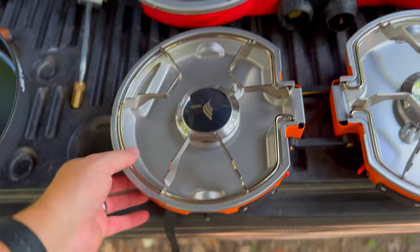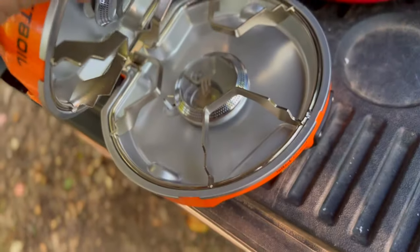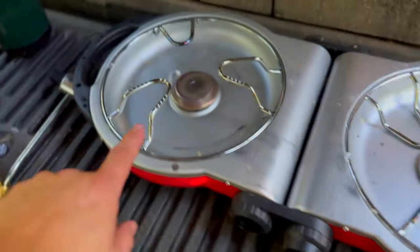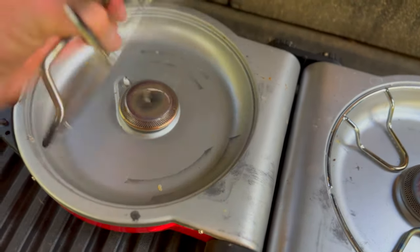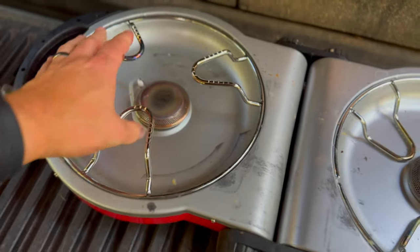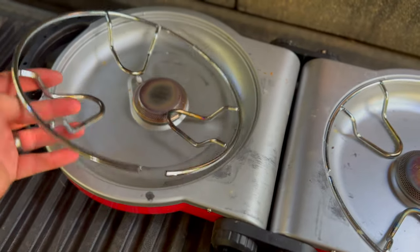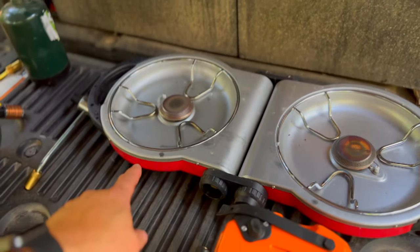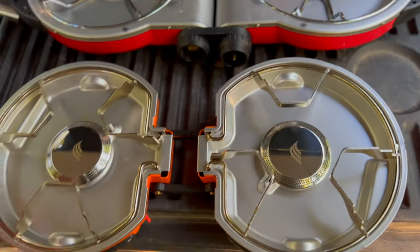One really nice thing about the Jetboil is the way they've designed it — the arms are kind of opposite so you can actually fold it up with the metal pieces that hold the pots and pans up without having to move them. Whereas on the Coleman, those parts are going to be hot when you're done cooking, so if you want to pack up right away you might have to wait for them to cool down, then remove them, turn them inside out, and remount them. With the Jetboil, you just open it up and you're ready to cook.